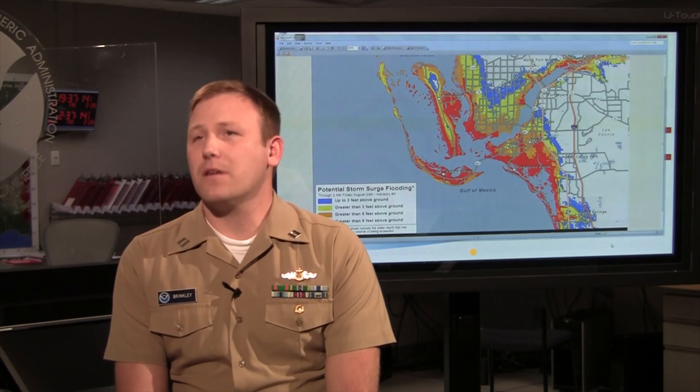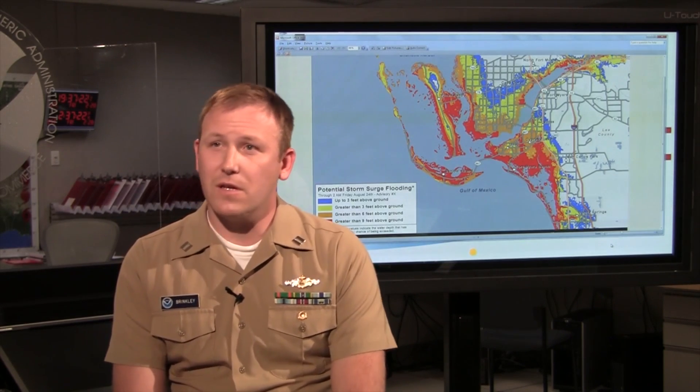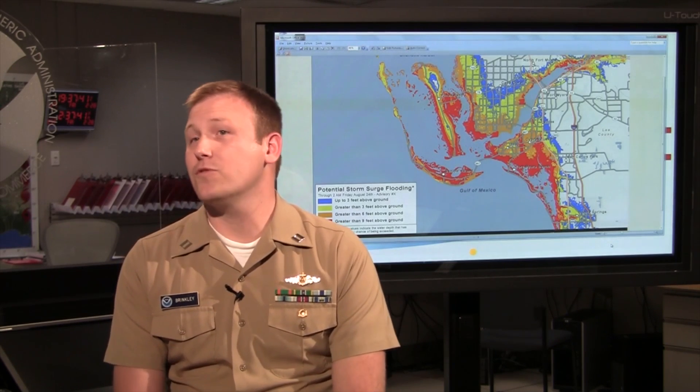Storm surge is dependent upon so many different variables with regard to the storm: the storm's forward speed, the size of it, the landfall location — all these play a major factor in how we forecast storm surge. One storm is completely different than the next; they each have their own characteristics. When residents say they remember the last Cat 4 and recall where the largest inundation was, that does not necessarily apply to future storms.